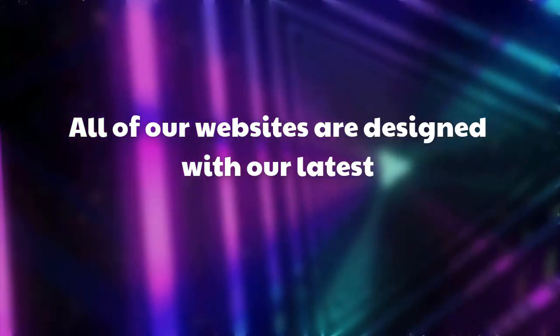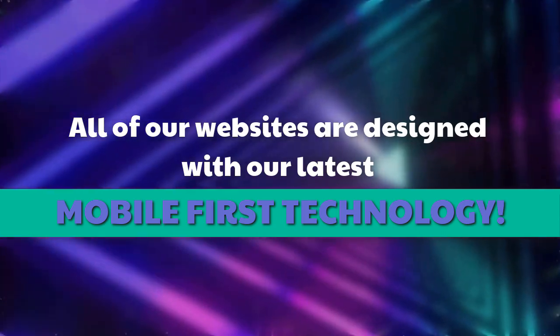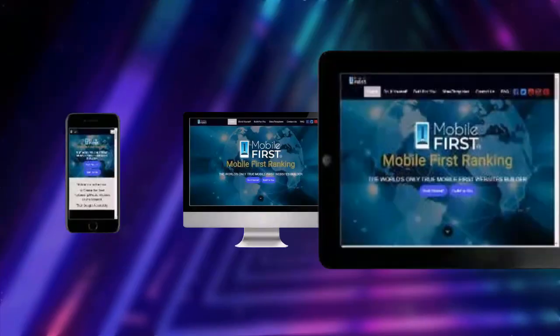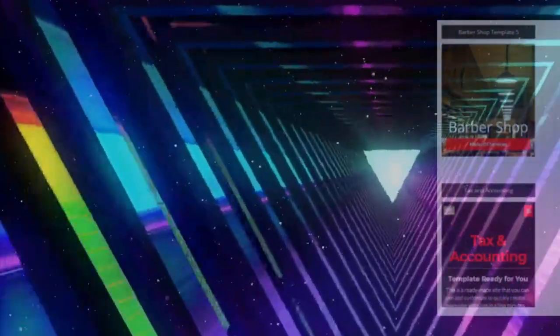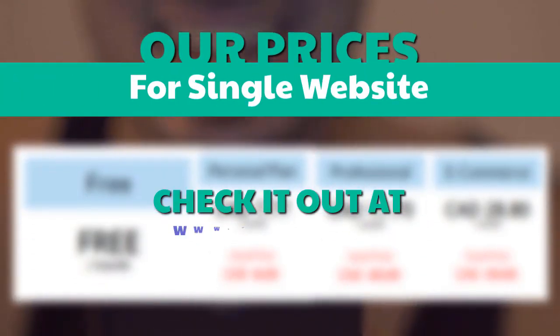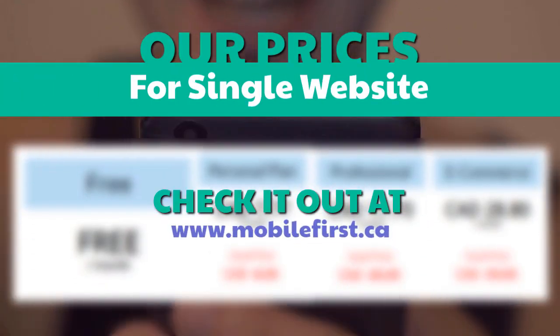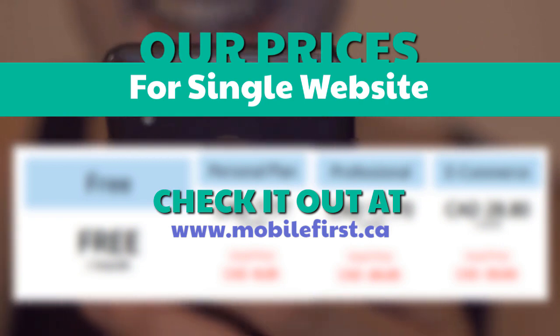All of our websites are designed with our latest mobile-first technology. Check our prices for a single website at mobilefirst.ca. Built for you.